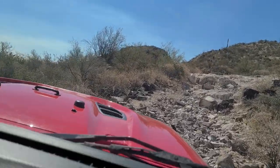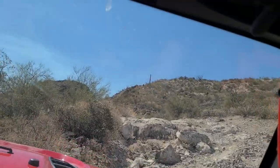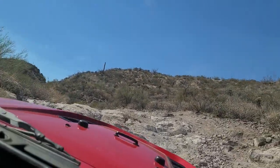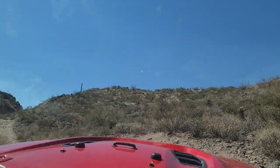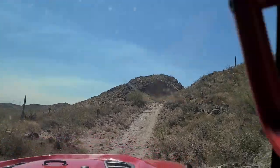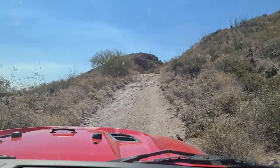There's a really big rock — I'm going to take the line on the right-hand side here. Rocking our right — you're clearing it as long as you don't slide.